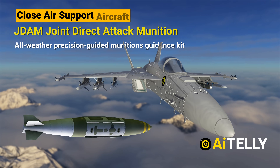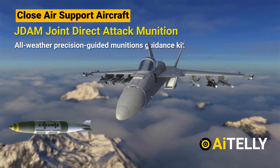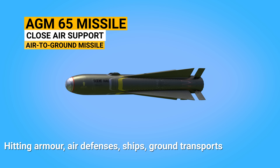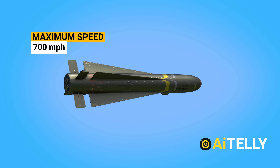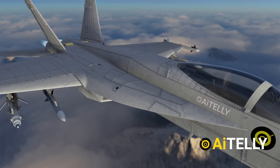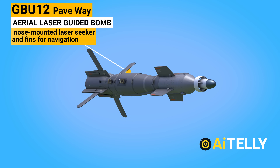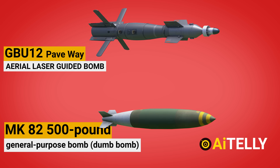For close air support, the Super Hornet switches to JDAM bombs. The Joint Direct Attack Munition, or JDAM, is an all-weather precision-guided munitions guidance kit. There is also the AGM-65 missile, a close-air-support air-to-ground missile capable of hitting armor, air defenses, ships, ground transports, and fuel storage sites, with a maximum speed of 700 miles per hour. For long-range precision strike, it uses the Paveway laser-guided bombs — the GBU-12 — an aerial laser-guided bomb with a nose-mounted laser seeker and fins for navigation, based on the MK-82 500-pound (227 kg) general-purpose bomb.